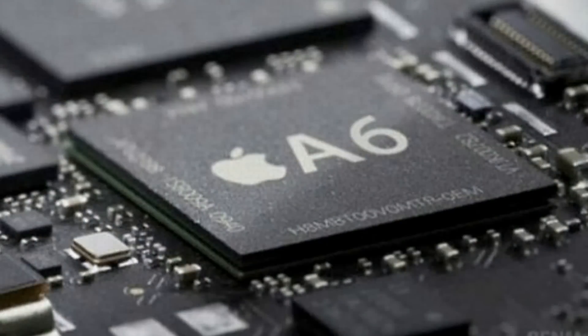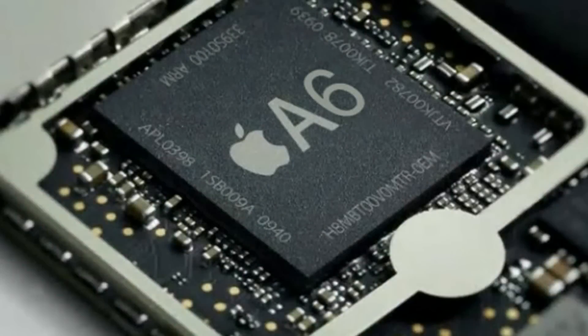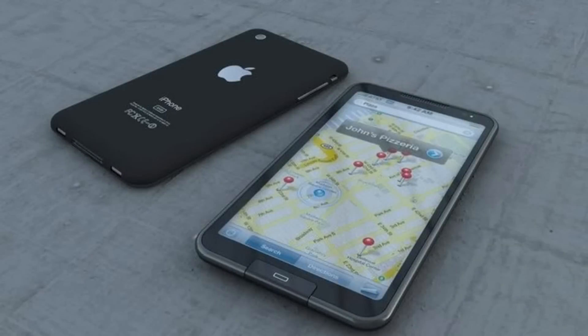According to a new report from the guys at 9to5Mac, developers and users who love to play in Apple's iOS framework codes have spotted, hidden deep inside the latest iOS 5.1 beta, updated processing core management software that not only supports the dual core processing enabled by the A5 iPhone and iPad chip, but also quad core processing.